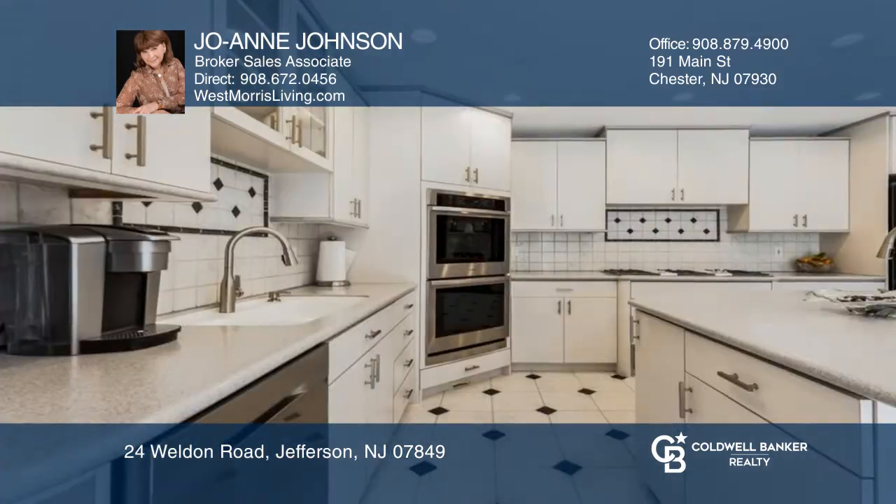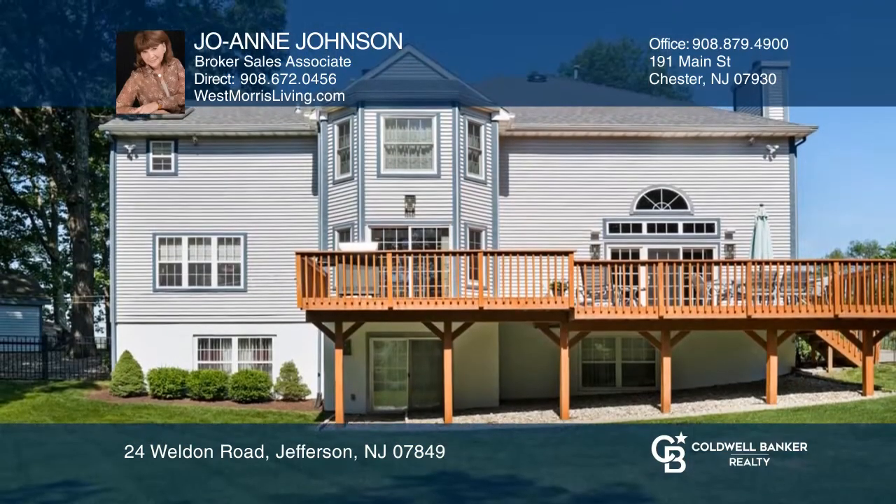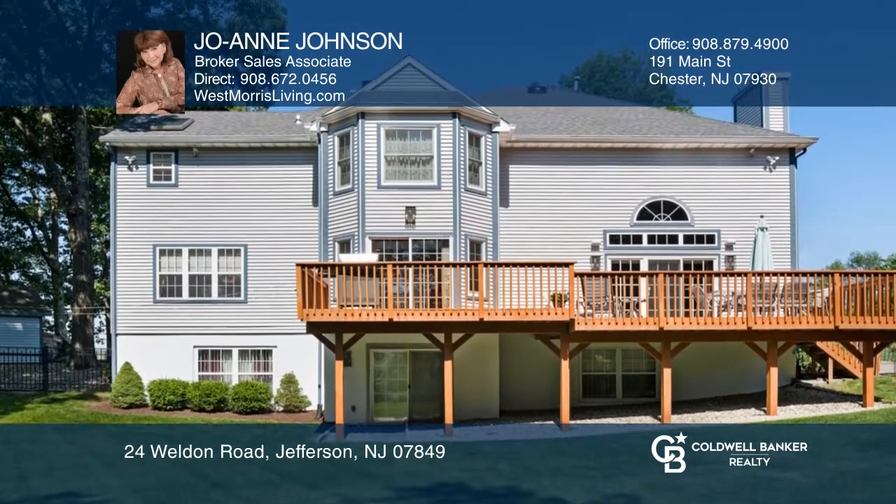including an impressive two-story foyer, a family room with an 18-foot stone gas fireplace, a gourmet kitchen with a breakfast room, and more.